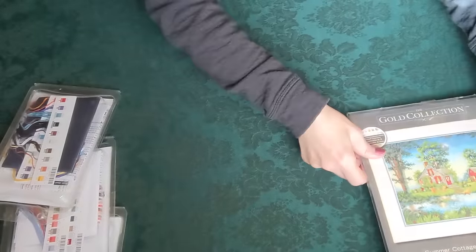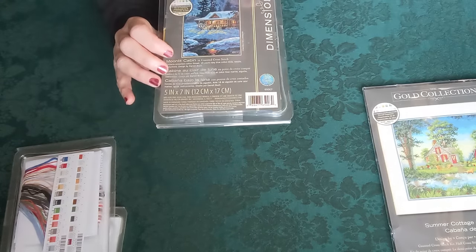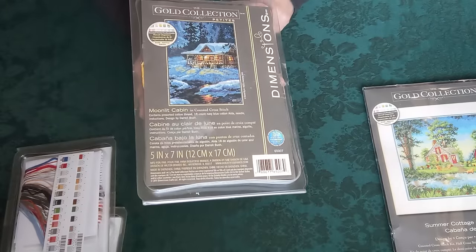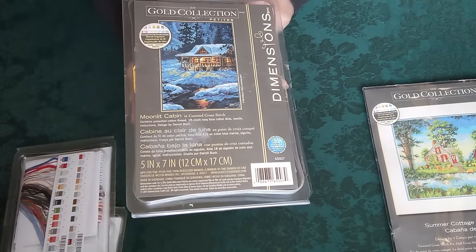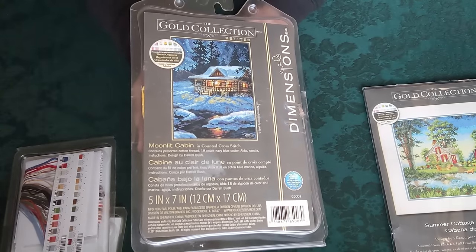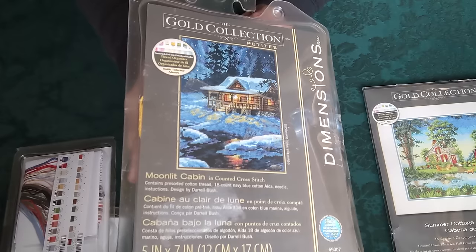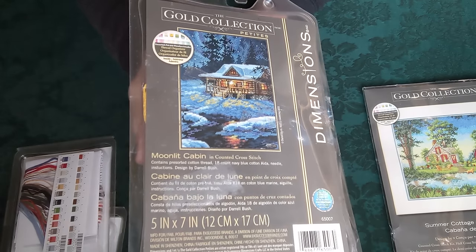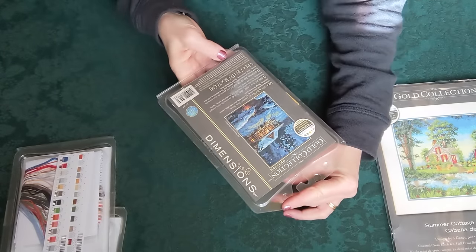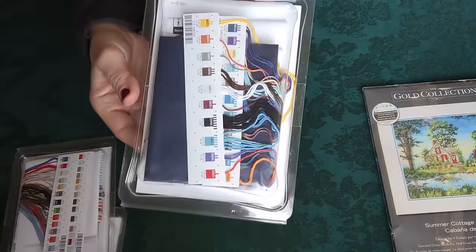After getting Summer Cottage, I was browsing Mercari and came across Moonlit Cabin. It looks very similar to another Dimensions kit — it almost looks like a mini version of Aurora Cabin. I just love it and had to have it at a fairly reasonable price. I think this one is out of print; it's from 2011. But I love it, and that's what it looks like on the back.